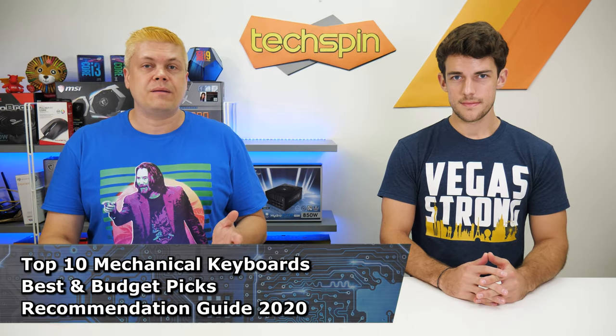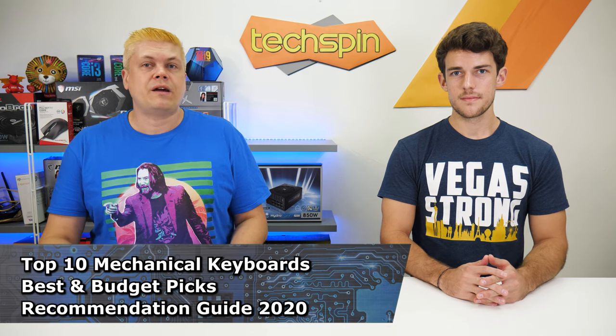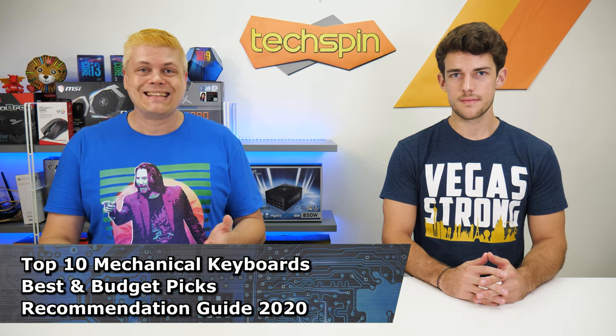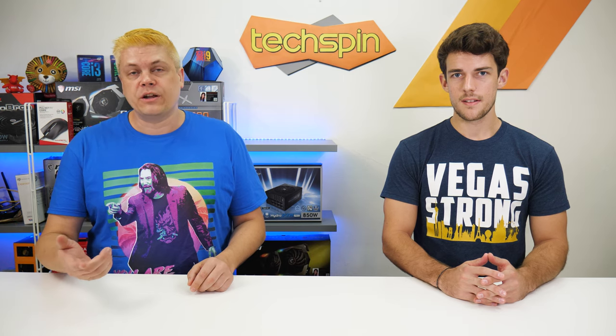Today we're covering the top 10 mechanical keyboards. We've tested a lot of keyboards in recent reviews for the channel, so we thought why not make some buying guides to help consumers easily pick the best fit for their needs, whether it's for gaming, working, or within their budget.